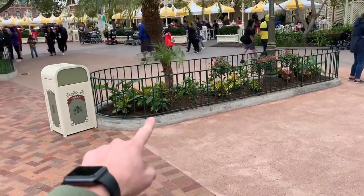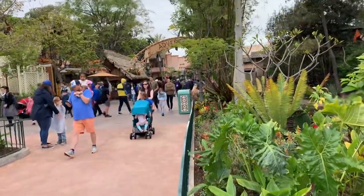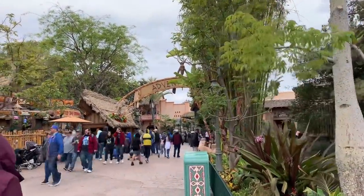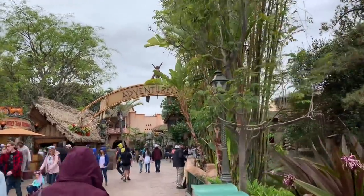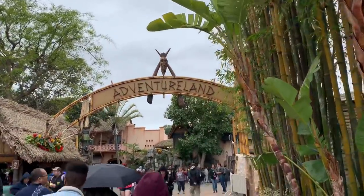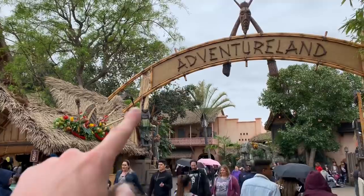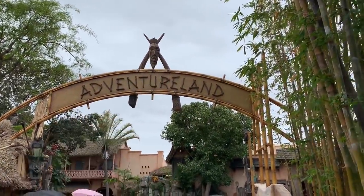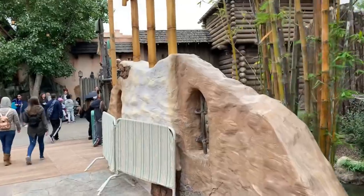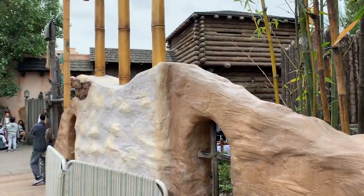Walking into Adventureland, they made the planter slightly smaller — though the average guest probably won't notice. There's also the new Adventureland sign, and up close it looks great. They've added more decorations including tiki torches on the side and a tiki figure on top. This is reminiscent of the old-school Adventureland sign from when the park originally opened. They've also finished the rock work over here, and it looks like all they need to do is paint it to match the surrounding color.